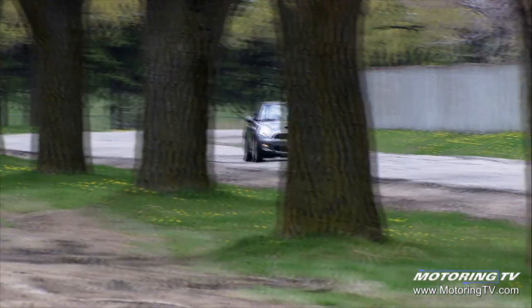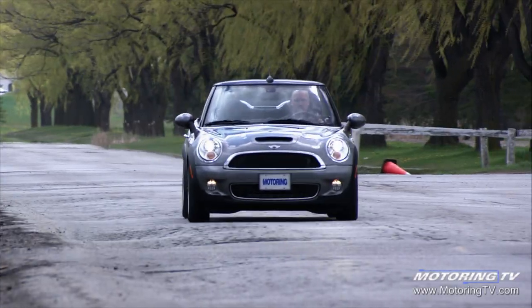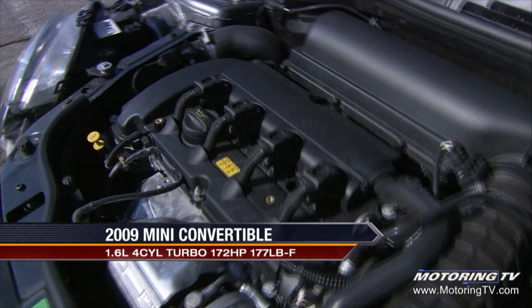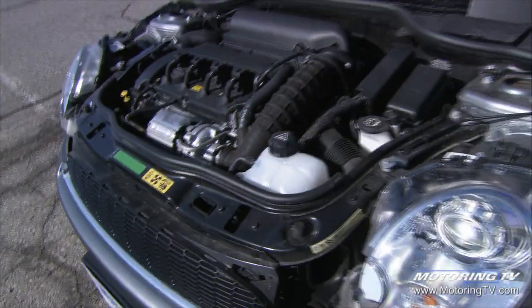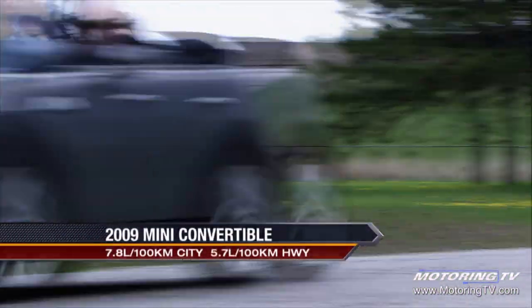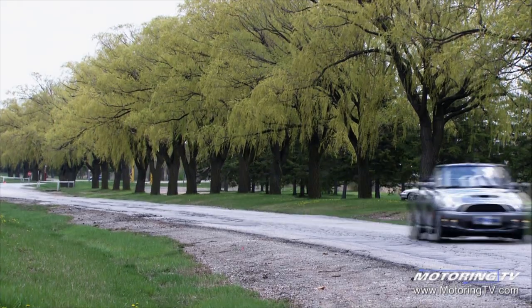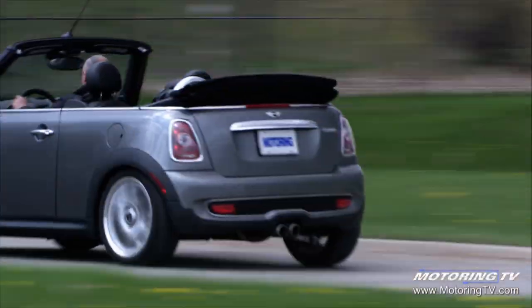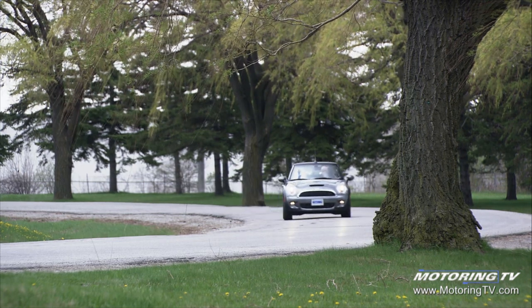The base Cooper convertible comes with a 1.6-litre four-cylinder and a six-speed manual, or an optional six-speed manumatic. If you value style as much as substance, the Cooper S is the right choice. It uses a turbocharged 1.6-litre four-cylinder good for 172 horsepower and 177 pound-feet of torque. The turbo delivers lag-free performance with peak torque arriving at 1,600 RPM. For a short time, the turbo boosts from 11.5 to 14.7 PSI in over-boost mode, bumping peak torque to 192 pound-feet at 1,700 RPM — a feature that really comes into its own when powering out of a fast corner.